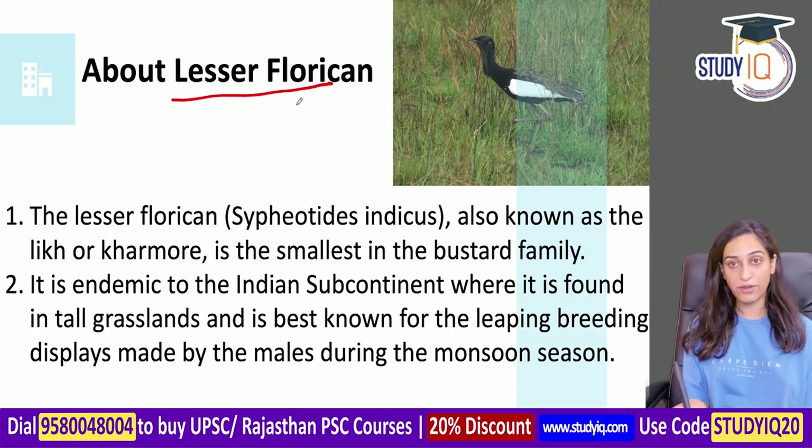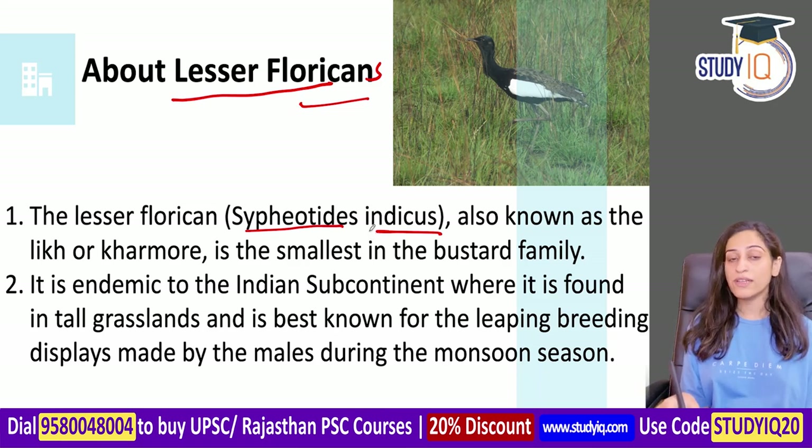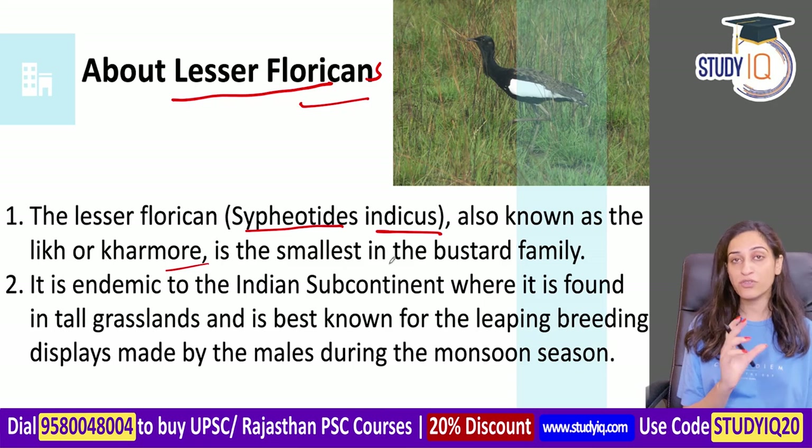Now I will tell you about Lesser Floricans - about the bird itself. The scientific name is Sypheotides indicus. While you usually get big birds in the bustard family, Lesser Floricans are small birds.